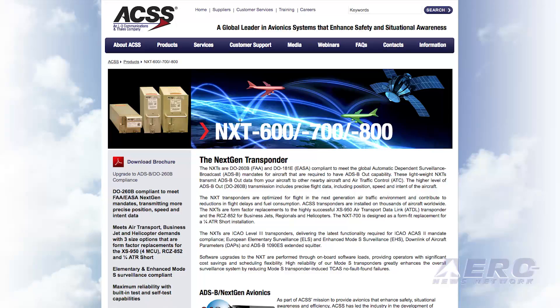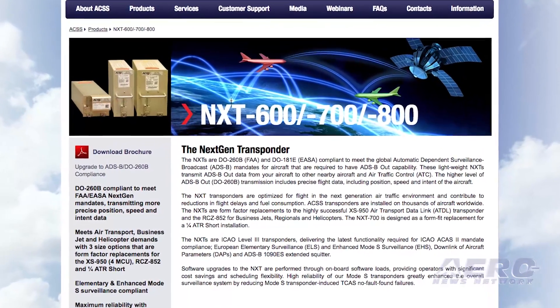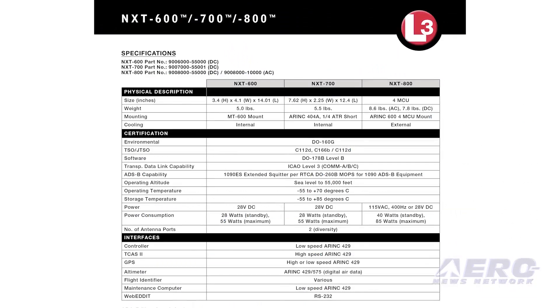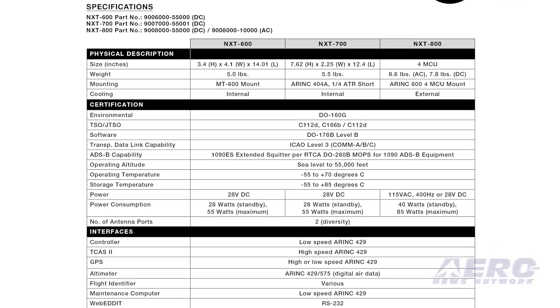We just announced the NXT 700. It's a replacement for the MST 67A. There are about 4,000 airplanes out there that need an upgrade to this new transponder. This is a plug-and-play transponder that fits into the current system and current location, so you don't have to repin everything. You can plug it in, add a couple of wires and you're good to go. The product has already been TSO'd and approved by AML STC.